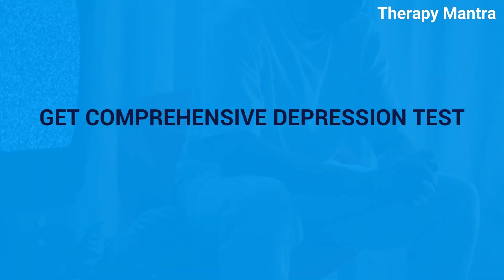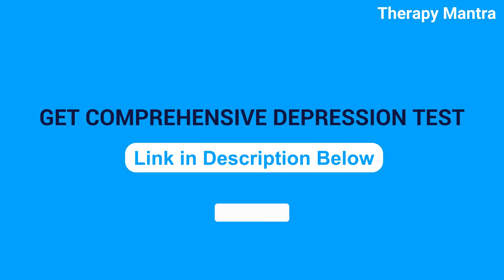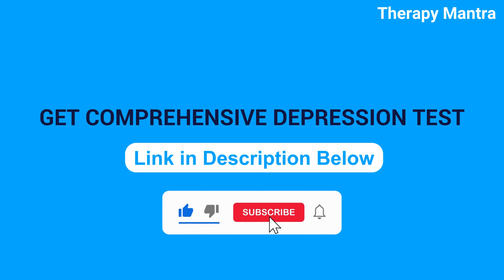If you want to take a more comprehensive depression test, refer to the description below for a complete depression test. Please don't forget to like, comment, and subscribe to the channel.